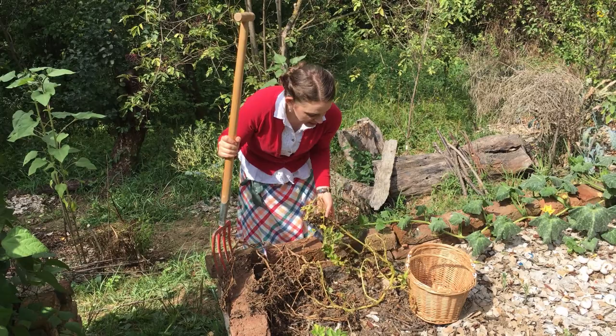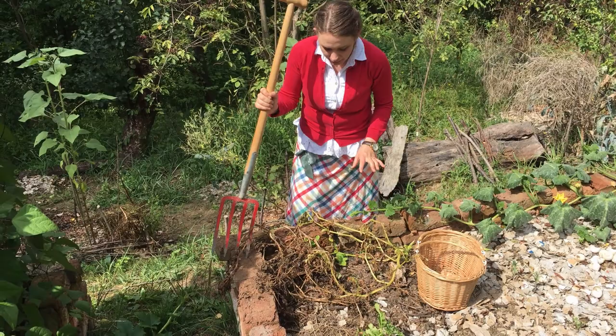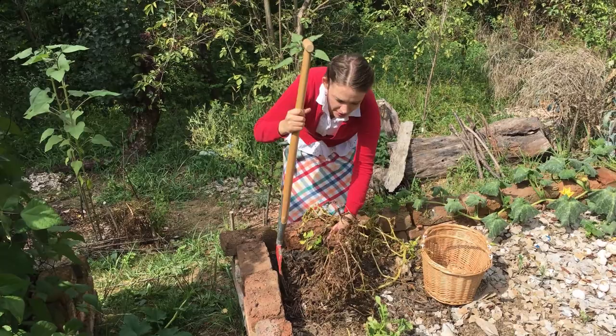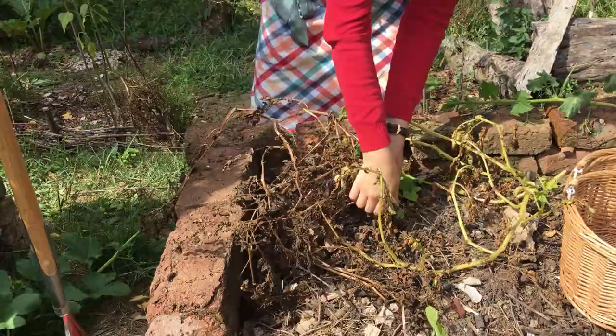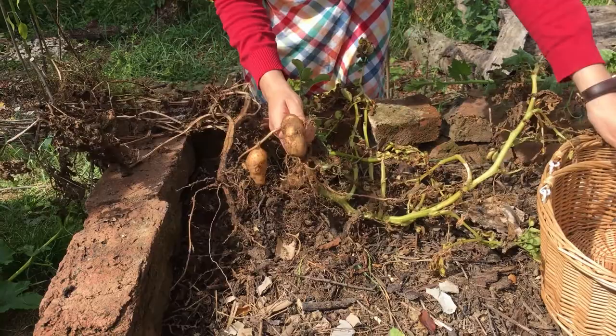Now these potatoes have definitely gone completely over — there's really not much in the way of green growth left, so I've maybe left it even a little bit late. These are the same potatoes I've robbed before, so I've already taken a good chunk of the harvest, but this is the time — because these are a main crop potato — to really dig in and take these out. Oh yeah, they look pretty good. Some little ones.